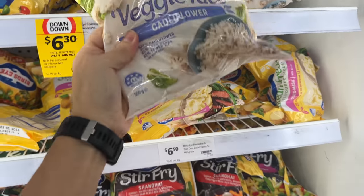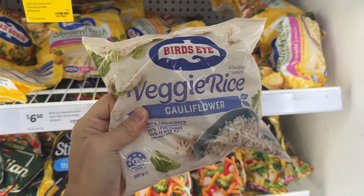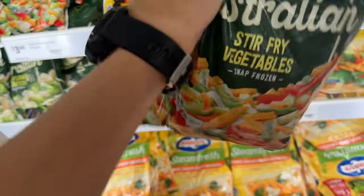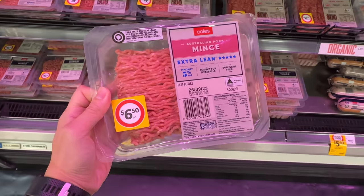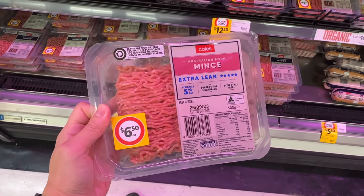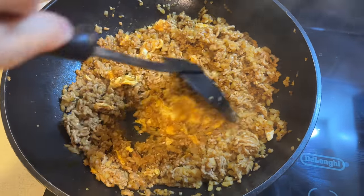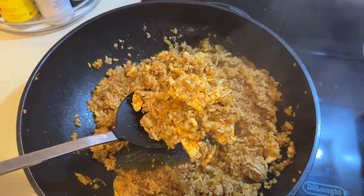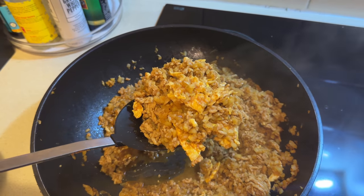For dinner, I got myself two packs each of Bird's Eye cauliflower rice for $5.50 each and two packs of frozen vegetables for $3.40 each. I also got some lean pork mince for $6.50 and I'm going to be making cauliflower fried rice. Honestly, it is a game changer — it is low carb, delicious, and super simple to make. Dinner will cost me around $4.90 a meal.